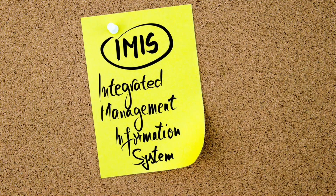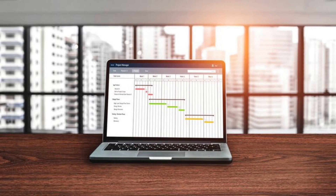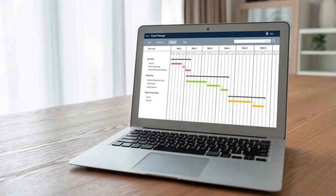One of the key benefits of PMIS is that it helps teams stay organized and focused. With a centralized database, project managers can easily access information about tasks, timelines, and expenses, making it easier to identify and address any issues that may arise. PMIS also allows teams to track progress in real time, making it easier to adjust plans as needed.